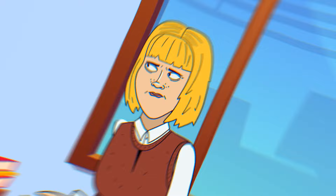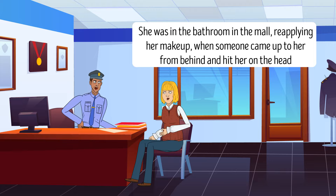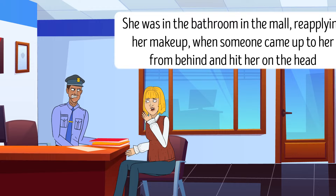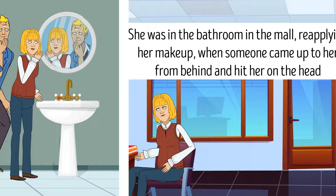Sandra went to the police station to report a crime. She said she was in the bathroom in the mall, reapplying her makeup, when someone came up to her from behind and hit her on the head. She said she hadn't seen anything since the criminal had approached her from behind. The police officer sent the woman home and refused to file the report. Why? The woman said she'd been fixing her makeup, so she had most likely been looking in the mirror — meaning she would have seen the person approaching from behind. She must be lying.